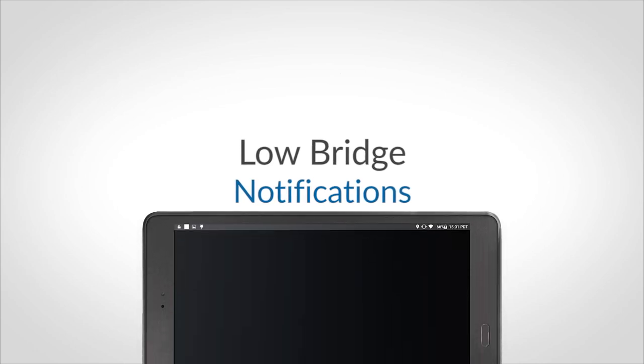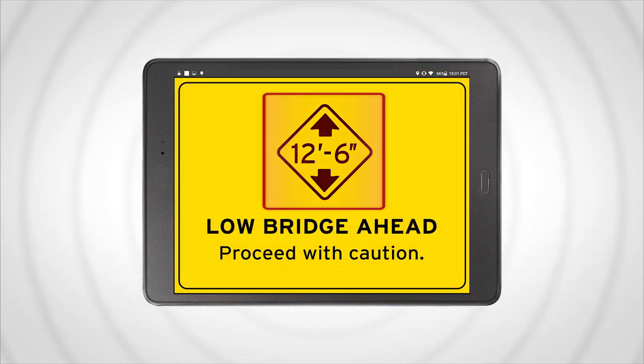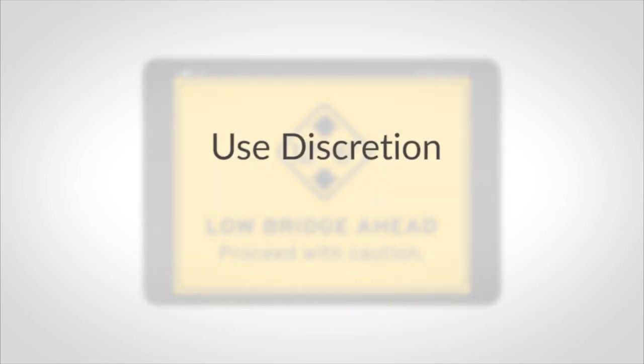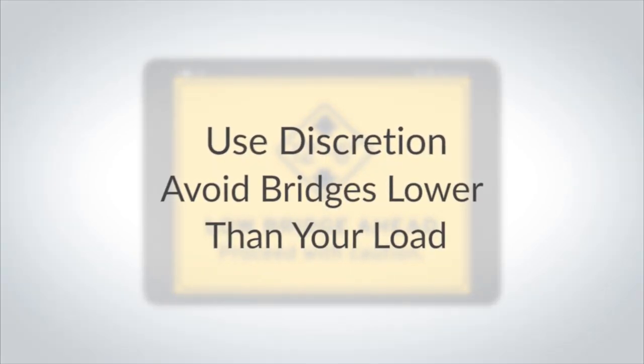Low bridges can be difficult to deal with, especially in metropolitan areas. When approaching low bridges, you will receive a visual alert showing the bridge height and an audio alert. This helps you use your own discretion so that you can avoid going under bridges that are lower than the height of your trailer or load.